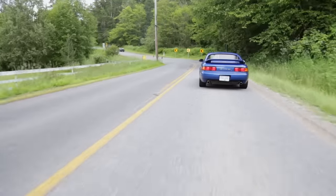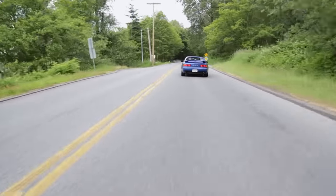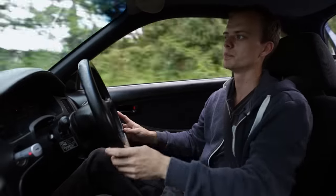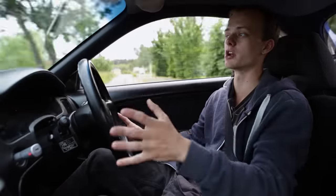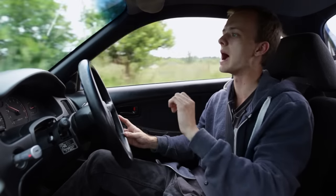In terms of stock shifting feel, I have yet to come across another car in stock form that shifts as nicely as this car. Other cars that are modified — sure, they have much better shifting feel — but in stock form the MR2 Turbo is just absolutely phenomenal.